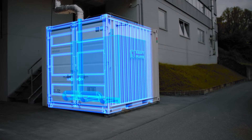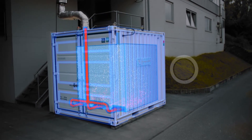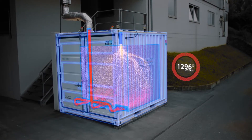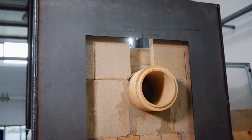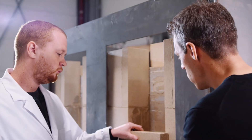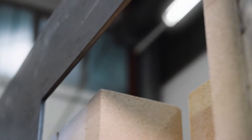KraftBlock is a multi-purpose high temperature energy storage. The material, which is made out of recycled products, can store heat from different heat transfer media at temperature levels of up to 1300 degrees centigrade. The modular units can be operated individually or together as large volume systems, as either stationary or mobile applications.